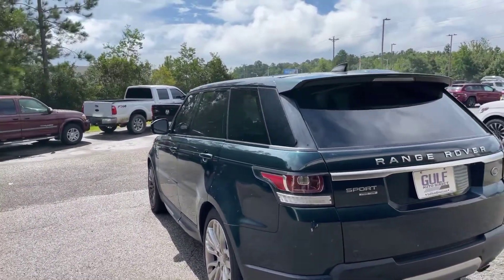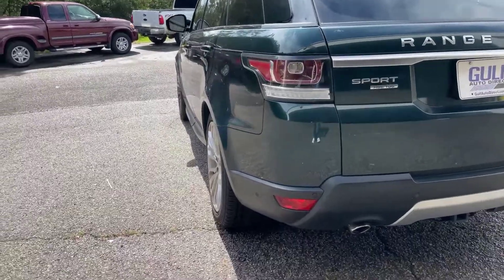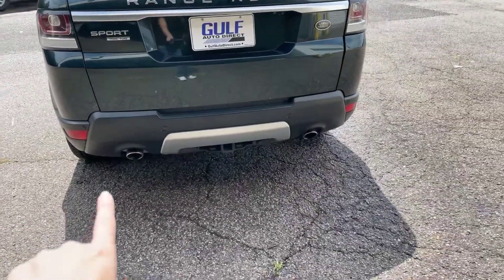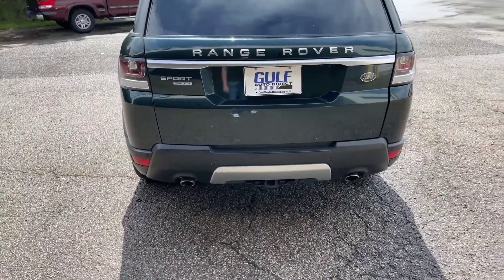We'll go ahead and run along here on the back end. Right along here on the back bumper, you can see our rear parking sensors. We do have the dual exhaust and tow package right back here.